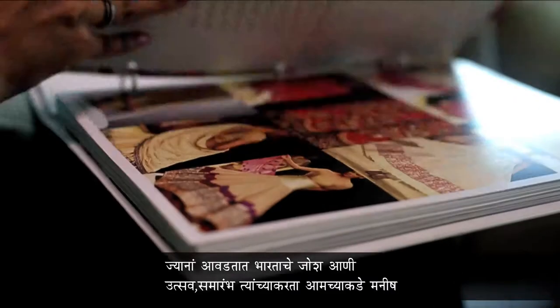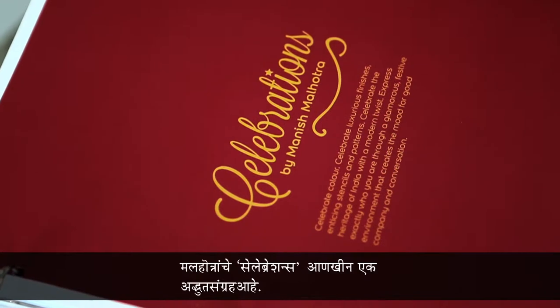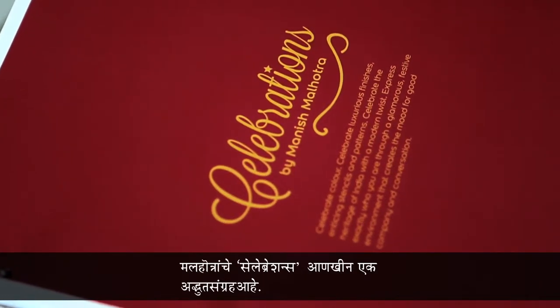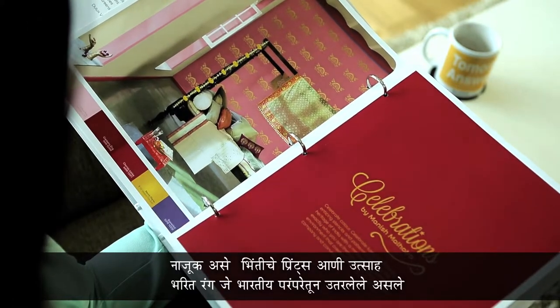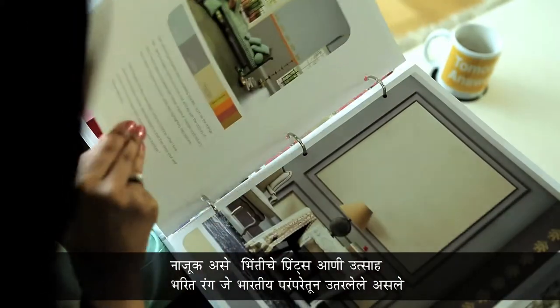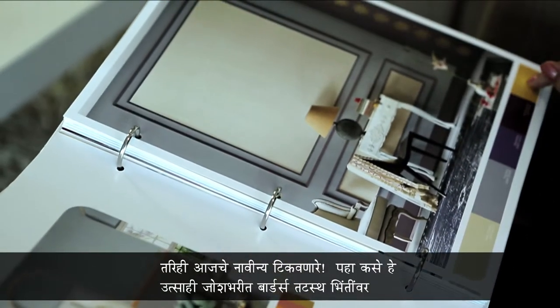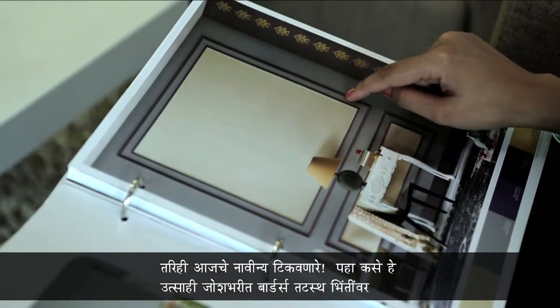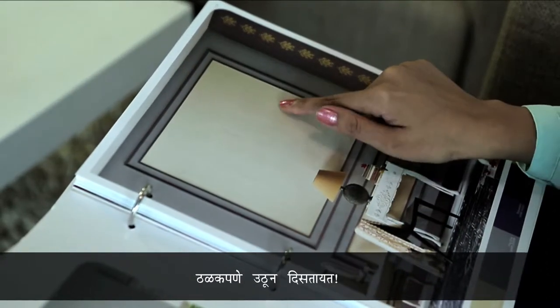For those who love the vibrancy and festivities of India, we have Celebrations — another exclusive collection by Manish Malhotra. Intricate wall prints and warm colours which derive their inspiration from Indian heritage, and yet with a modern twist. See how these vibrant borders running across neutral walls make a stunning statement.